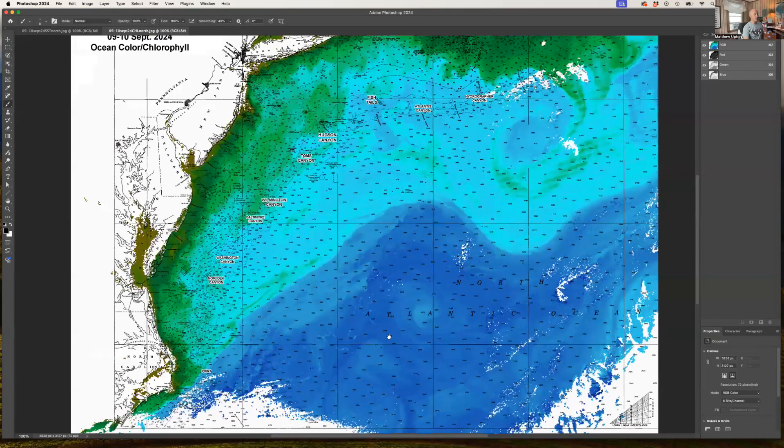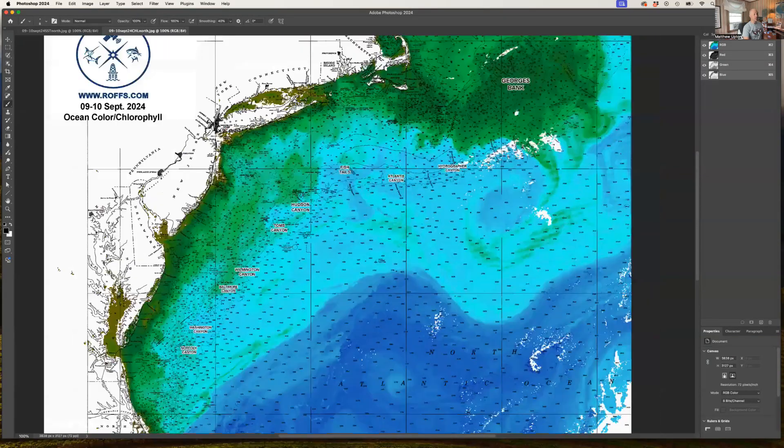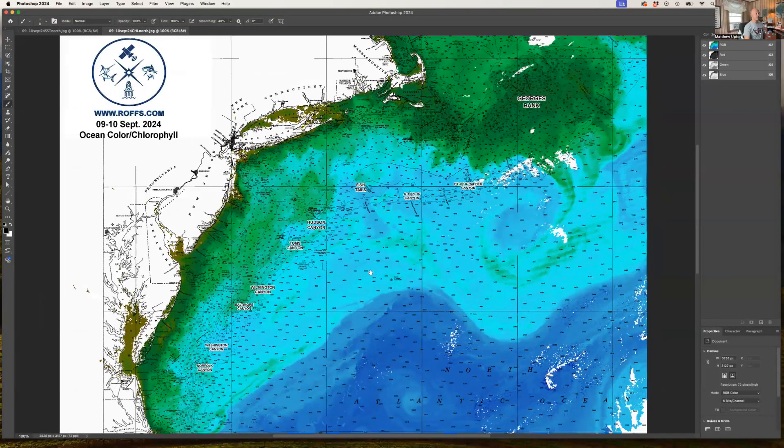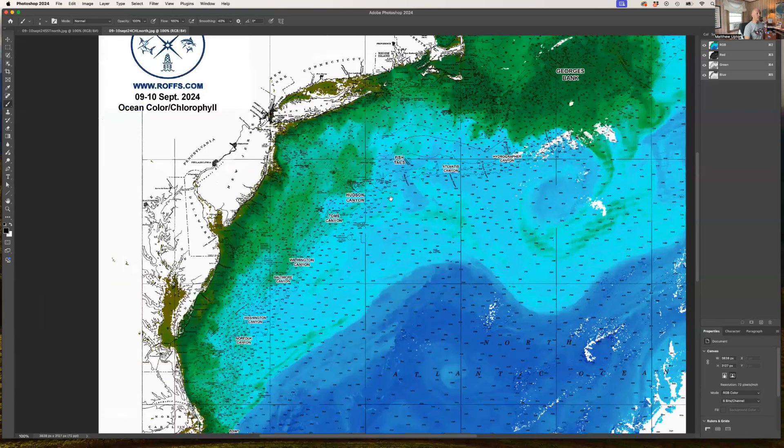Look at this clockwise rotating Gulf Stream warm core ring — green water wrapping around it but blue in the center and blended blue all the way inshore at 40 to 50 fathoms. This creates some decent boundaries and decent areas to fish, especially for tuna and marlin, probably for the next couple of weeks.